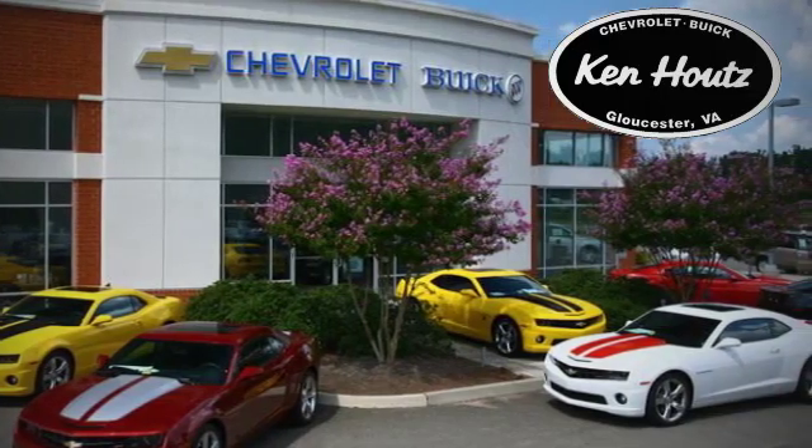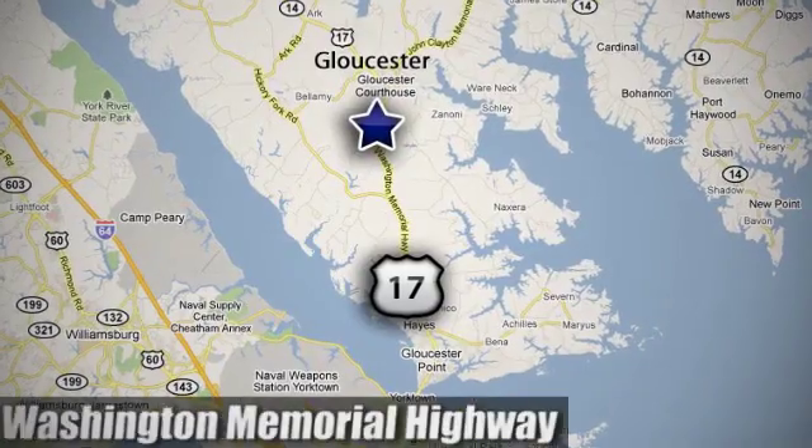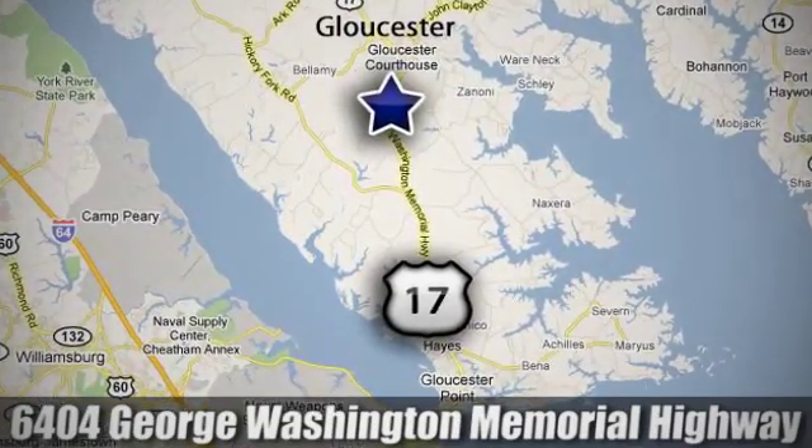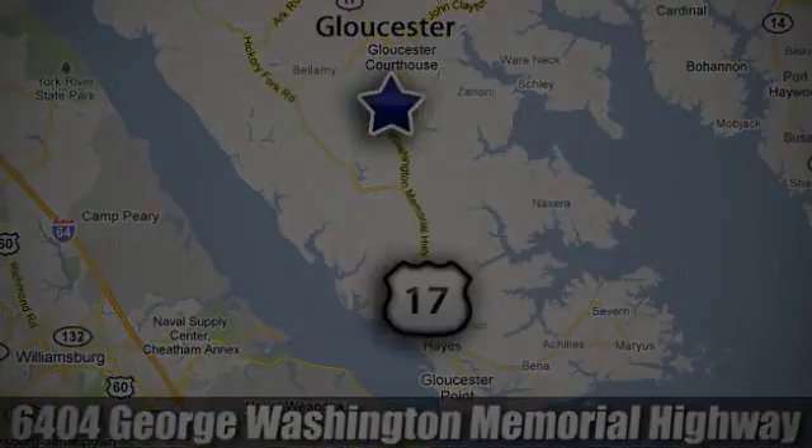We hope you enjoyed this virtual walk around at Ken Hout's Chevrolet Buick. We are conveniently located at 6404 George Washington Memorial Highway in Gloucester, Virginia.